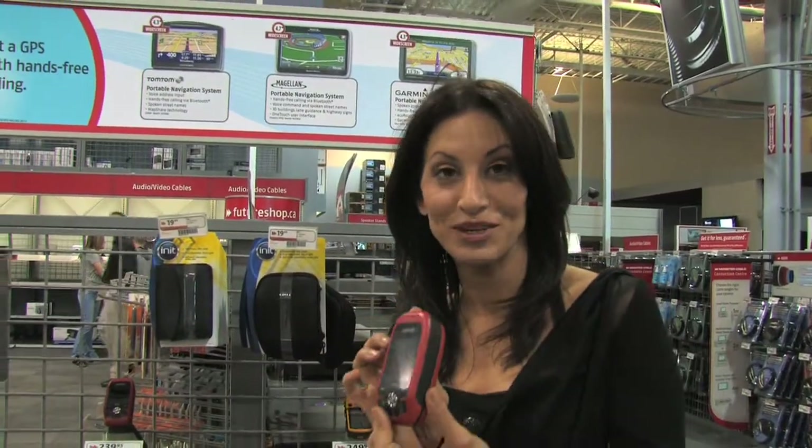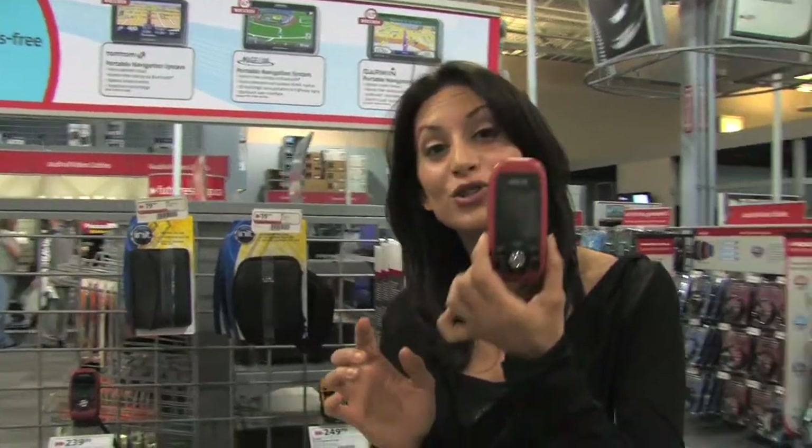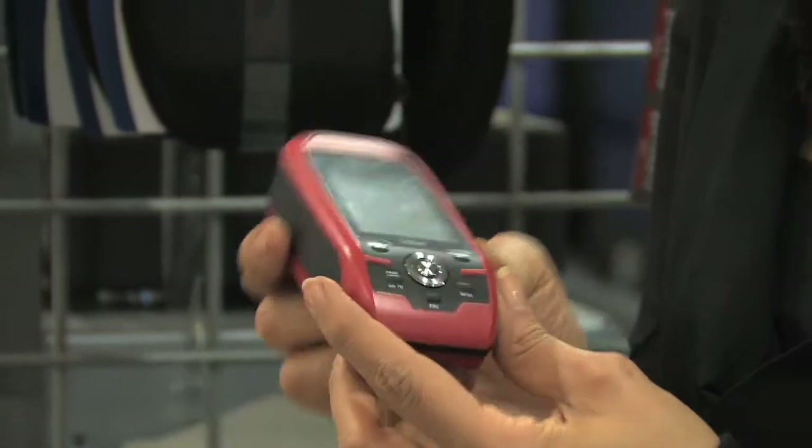We know that there are GPS's for your vehicle, of course, but now you've got a GPS that will actually locate things outdoors. Matt Lee joins us here from Future Shop. Totally different than what you would expect with a car GPS. What does this do? It's a personal GPS.